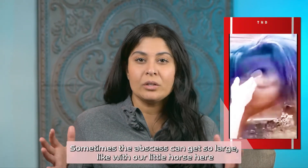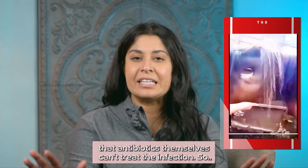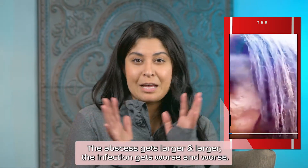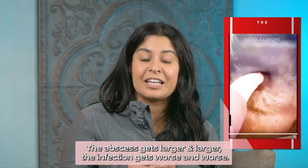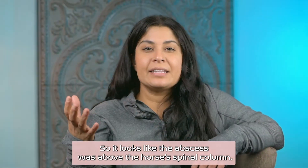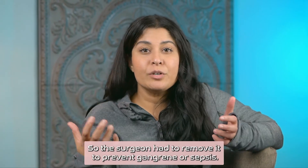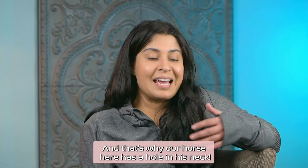Sometimes the abscess can get so large, like with our little horse here, that antibiotics themselves can't treat the infection. The abscess gets larger and larger, the infection gets worse and worse — we don't have good things coming ahead. It looks like the abscess was above the horse's spinal column, so the surgeon had to remove it to prevent gangrene or sepsis. And that's why our horse here has a hole in his neck.